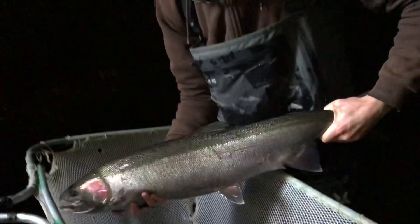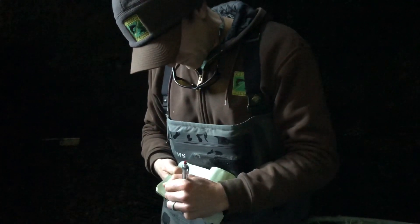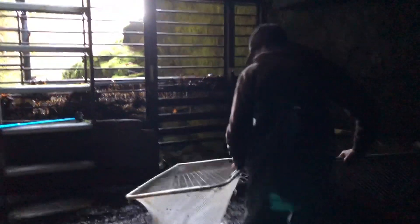In the past, prior to the trap being installed — I believe in the 60s — the summer steelhead had a unique niche that they had carved out where they could pass the falls at really low flow in the summertime. They had the whole upper basin to themselves and had a competitive niche carved out for spawning and rearing, and didn't have to compete with winter steelhead, coho, chinook, and other species. So a decision was made in the late 1990s to try to promote the wild summer steelhead run that was in decline over the past couple of decades.